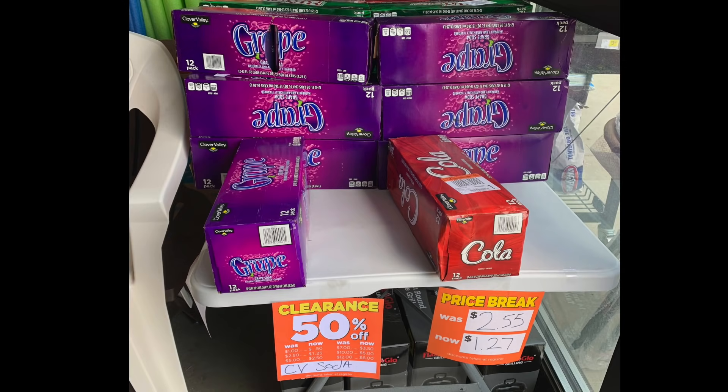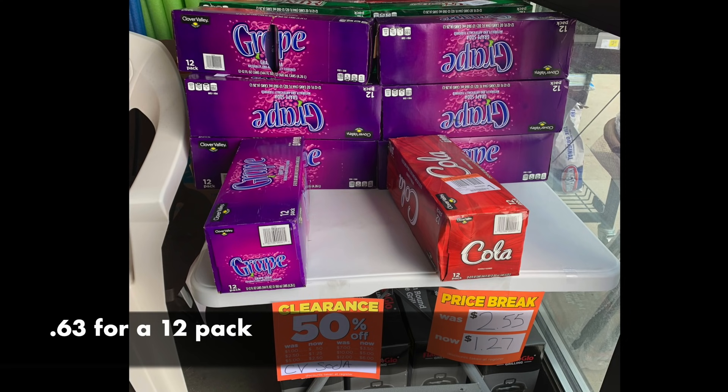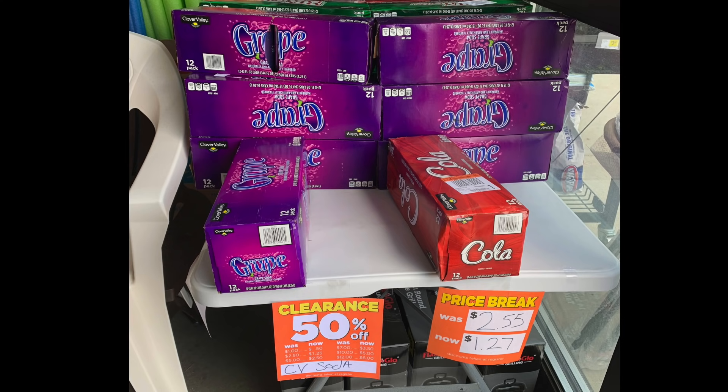Okay, so POG is over. Now we're going to look at more clearance, including these 12-packs — there's grape, a ginger ale knockoff, and a cola. They are on clearance for $1.27, so it'll be 50% of that — $0.63 for a 12-pack. Clover Valley is the Dollar General brand, and I still think the ginger ale should be pretty good. For $0.67 for a 12-pack, that is an unheard-of price.